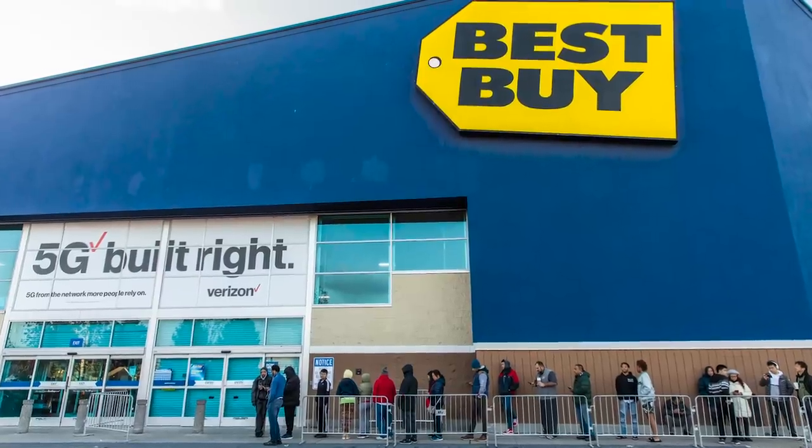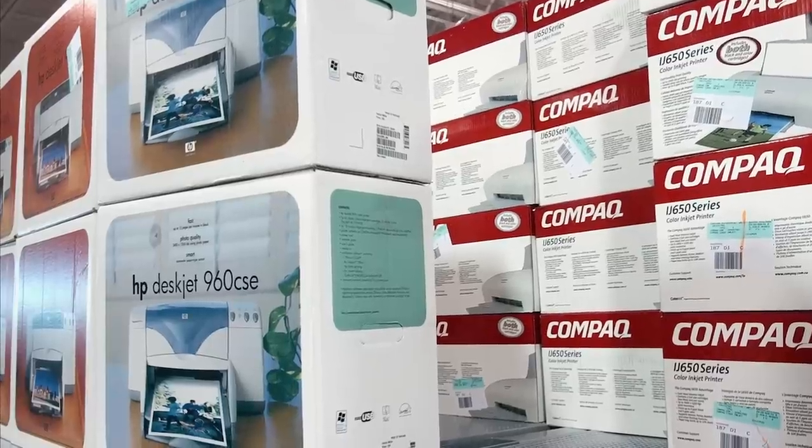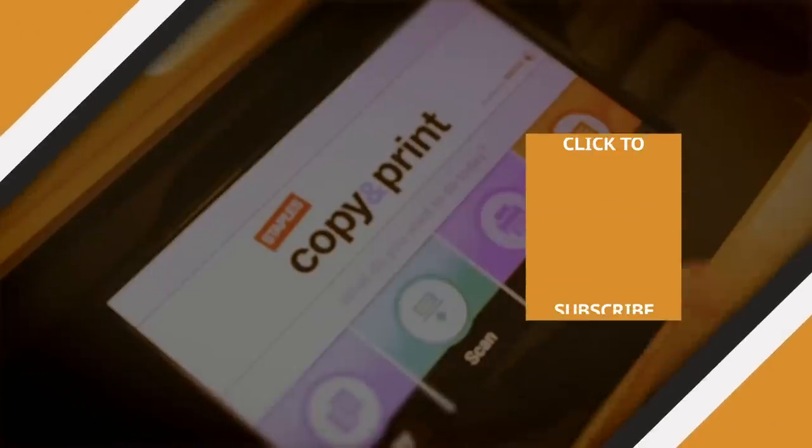The point here is you're probably not going to do a lot better with a Best Buy Rewards membership card and an HP inkjet, so honestly, you're a lot better off not trying. Check out one of our newest videos right here! Even more Grunge videos about strange and interesting topics are coming soon. Subscribe to our YouTube channel and hit the bell so you don't miss a single one.